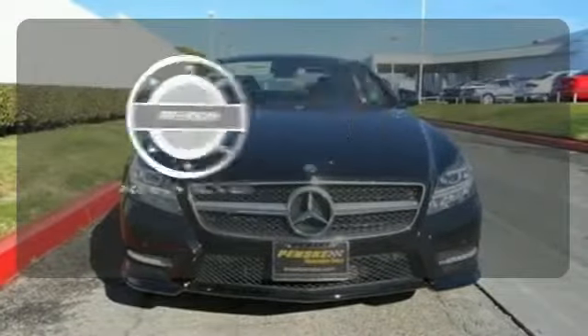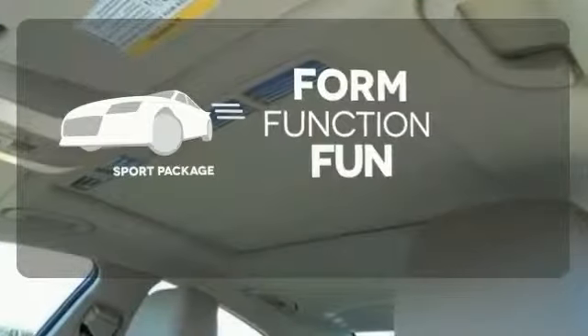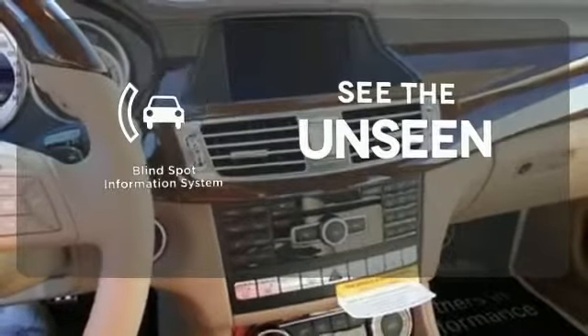For those who enjoy the finer things, the premium package is included for you — form, function, and fun. Everything is a bit better with the sport package. Negotiating traffic has never been easier thanks to the blind spot indicator.